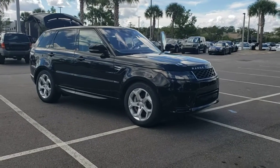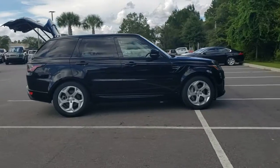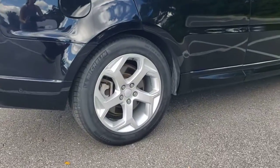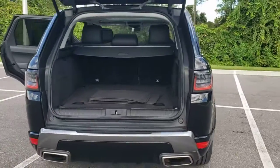You will love the features of this 2020 Land Rover Range Rover Sport. With less than 30,000 miles on the odometer, this vehicle provides excellent value. Here's an impressive Range Rover Sport that delivers high-end luxury and style, as well as world-class off-road capability.